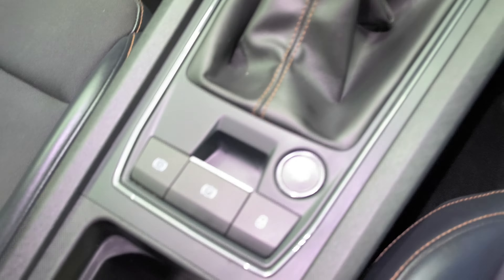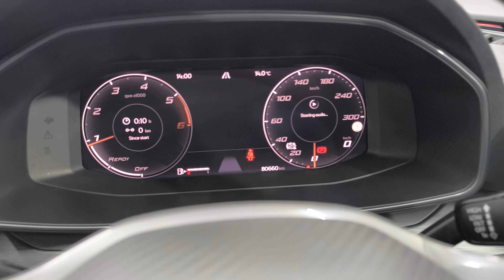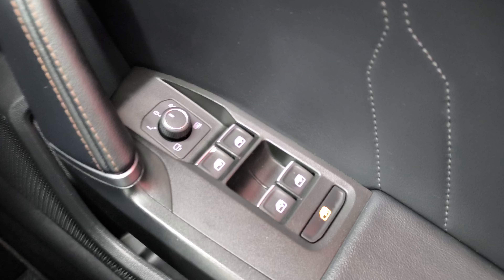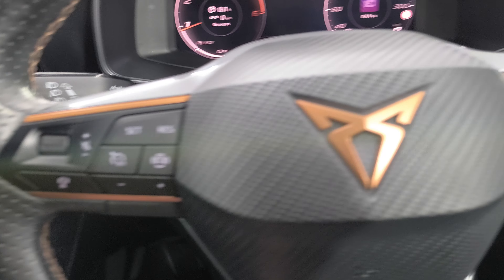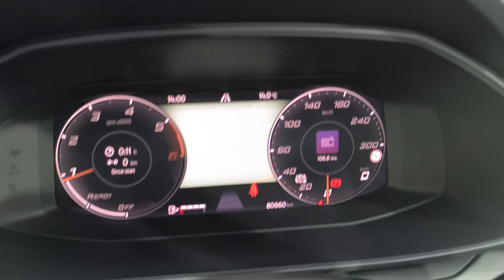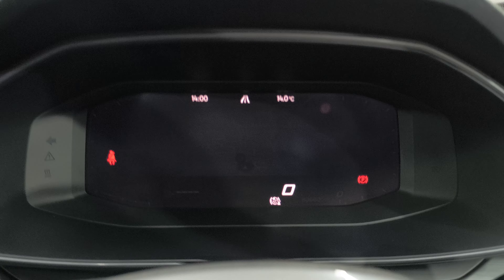You have your push button start, virtual dashboard, 80,660 kilometres, four electric windows, electric folding mirrors, automatic lights, front fog lights, multi-function steering wheel, adaptive cruise control, lane assist, lane departure, Bluetooth. You can get your sat nav up on the screen and change the view of that.